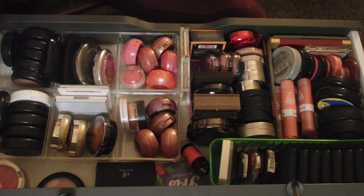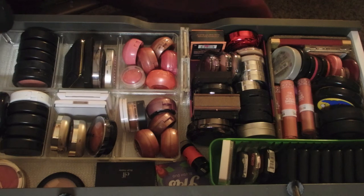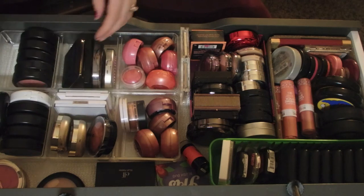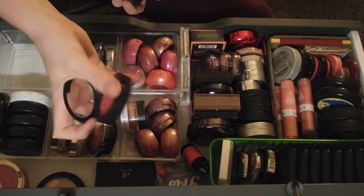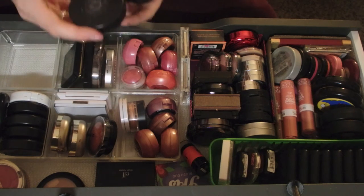Over here are my MAC blushes. I have a mineralized limited edition - this is MAC's Blush Baby and I will be keeping this, I really do love this color. I also have MAC's Whole Lot of Love - I love this color too. I'm not going to get rid of any of my MAC blushes.